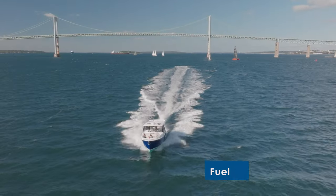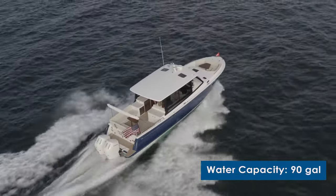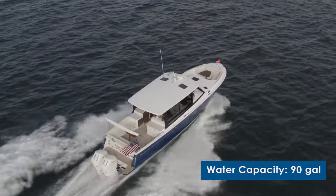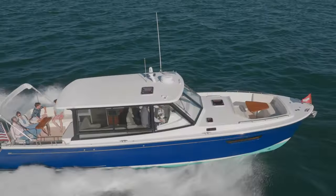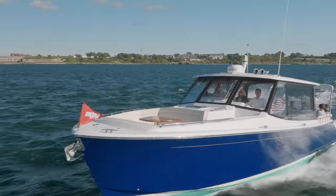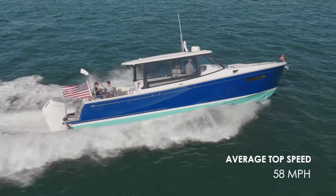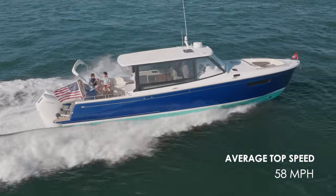She carries 475 gallons of fuel and a freshwater capacity of 90 gallons. Her standard power is twin 600 horsepower outboards. She has an average top speed of 58 miles an hour.